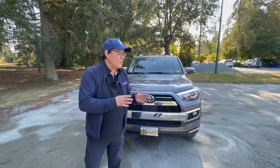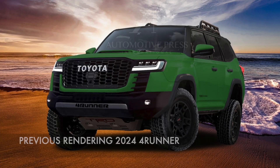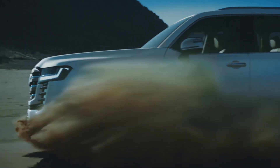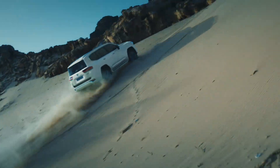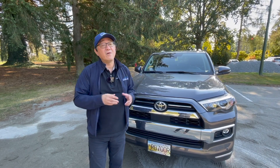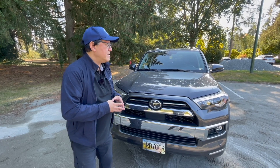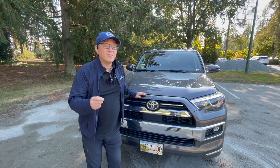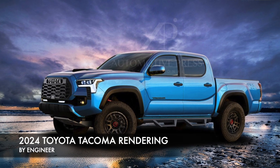A year ago when I created a new 4Runner rendering, I got a lot of reaction — you guys absolutely loved it. But that one was based off the Land Cruiser 300 series, no longer sold in the US but still sold in Asia. I assumed the next-gen 4Runner would have some similarity to the 300 series, and that's how I came up with the previous rendering. But the more I think about it, I really think the new 4Runner will change its design to mimic what is going to happen with the upcoming Tacoma, which will also be released in 2023 mid-year, perhaps as a 2024.